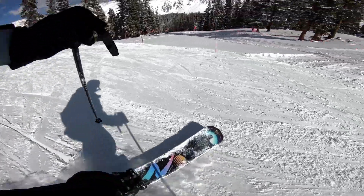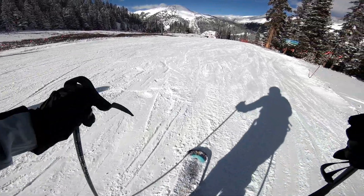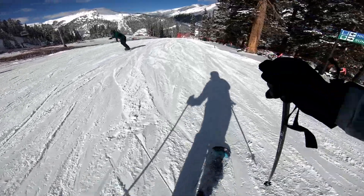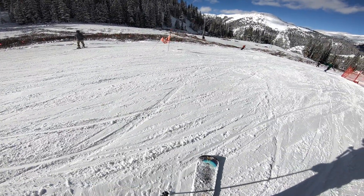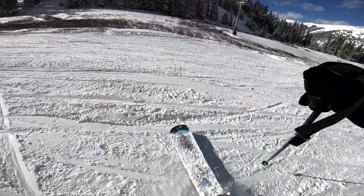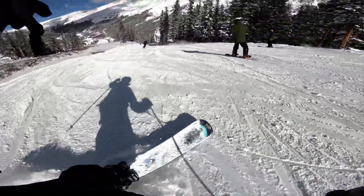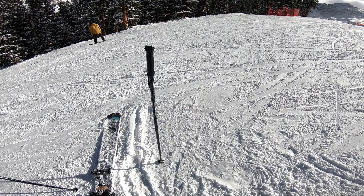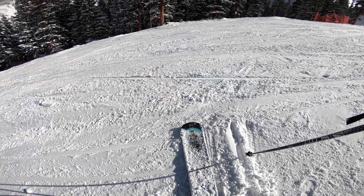After this I decided to get going and start heading down the mountain. However, this was easier said than done, as you can tell by this awesome 360 I just did — totally on purpose. As I soon found out, turning would be a little bit of a challenge. Due to my inexperience, what happened next was inevitable: I fell. This was just a minor inconvenience as I got myself back up, dusted myself off, and got right back on the mono ski. However, little did I know this would not be my first fall of the day.